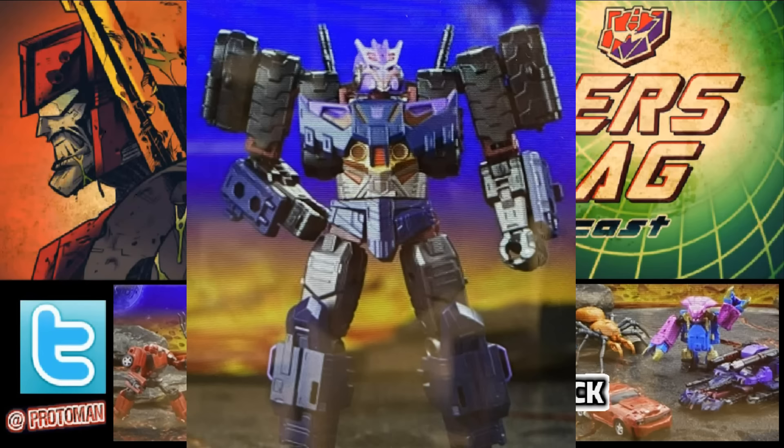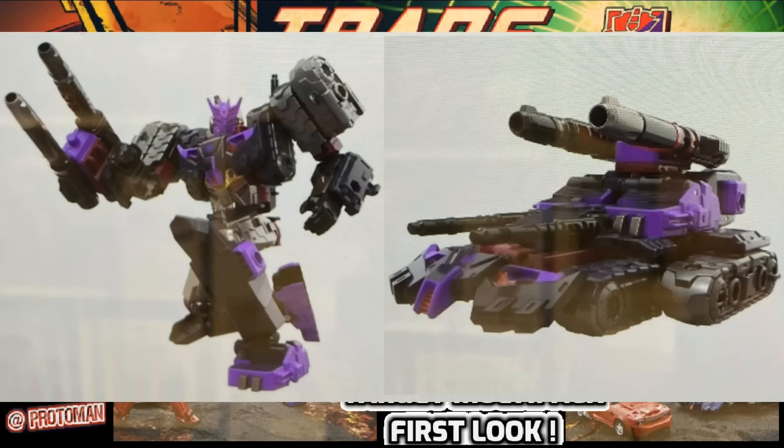I think it does a good job. It fits different markets — it's just not too different from the original, giving people an option to pick up a cheaper version of Tarn that the secondary market drove into three digits, but just different enough to represent a different character from a different continuity. So that's pretty cool. It makes people happy. You get a cheaper Tarn, but it's probably the least interesting figure of this box set.